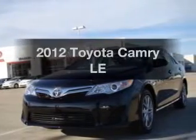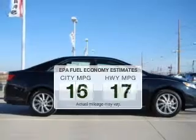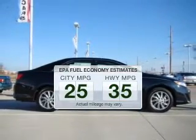Presenting the 2012 Toyota Camry. This is the set of wheels you've been looking for. In the city or on the highway, you'll spend less time at the pump with this fuel-efficient vehicle.